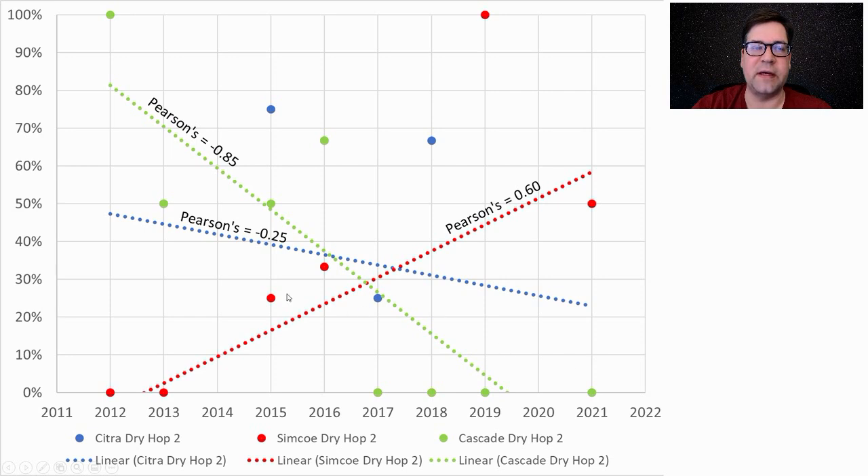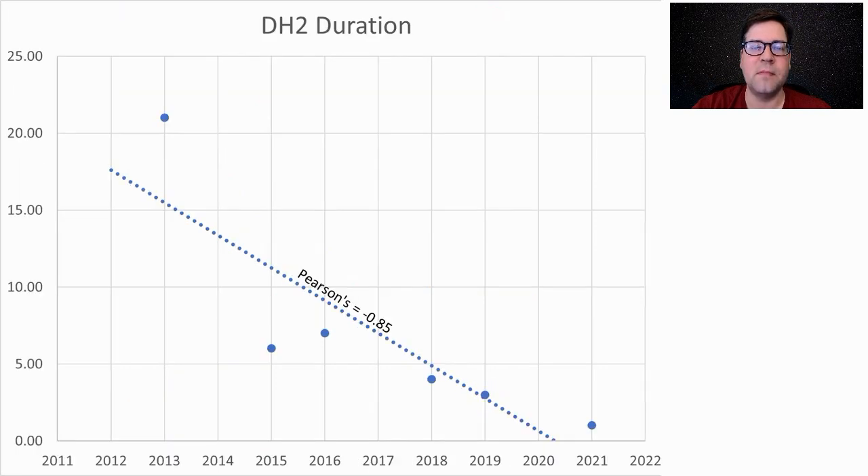The reason I'm using Simcoe only: looking at three curves — Citra (blue), Simcoe (red), Cascade (green) — Cascade and Citra, the more citrus-forward hops, are decreasing in usage over time, while Simcoe is increasing. I think they're trying to get away from the citrusy character, as Simcoe brings a dank, piney, peachy flavor and aroma that pairs well with the slight roasted flavor in this style. We're also seeing dry hop duration decline from around 20 days to somewhere between 1 and 5 days, following the trend of shorter dry hopping at cooler temperatures.